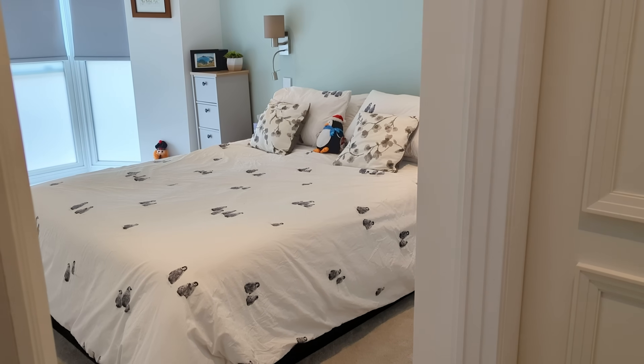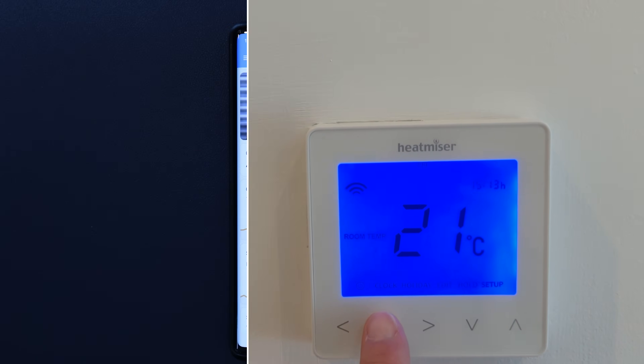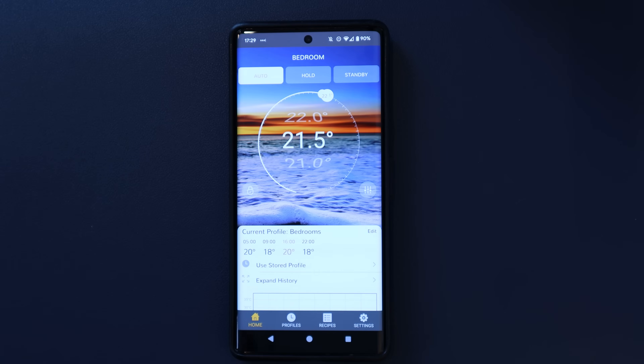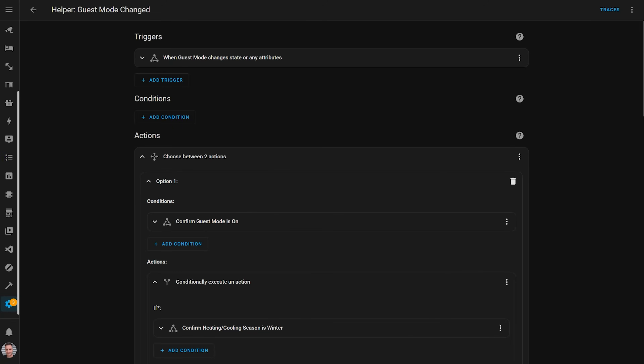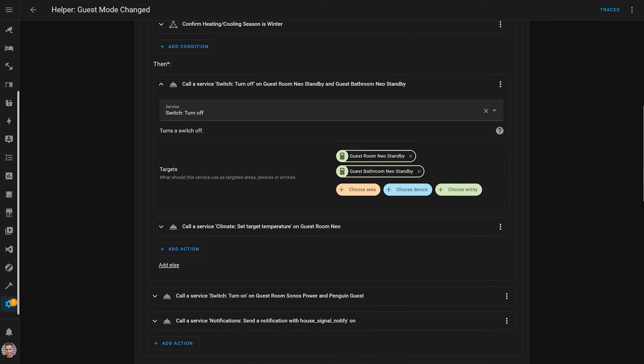I wanted to go further with automations. First was the guest room — it's only used when someone's staying over, so why heat it at all if there are no visitors? I already have a guest mode toggle in Home Assistant that I turn on when someone's visiting for more than a day. The Heatmiser thermostats have a standby mode activatable room by room, which stops the heating schedule and keeps the room at a minimum temperature to prevent pipes freezing. I added an action to my guest mode automation: standby turns on when guest mode is off, and turns off when guest mode is on — so the guest room follows the same bedroom heating schedule when guests are present, and stops heating altogether when they're not.